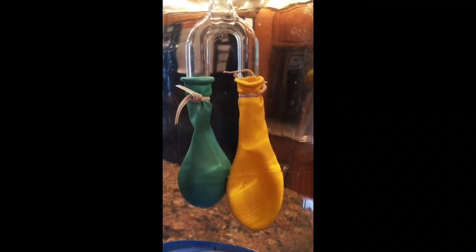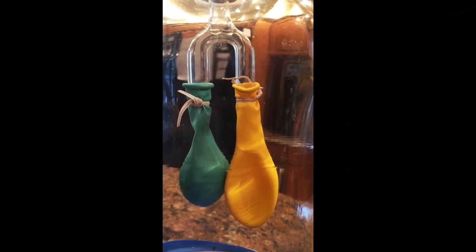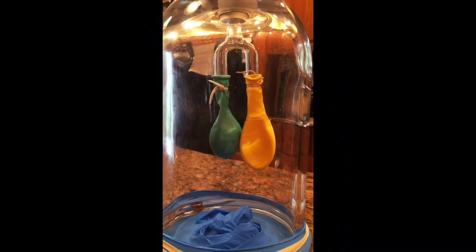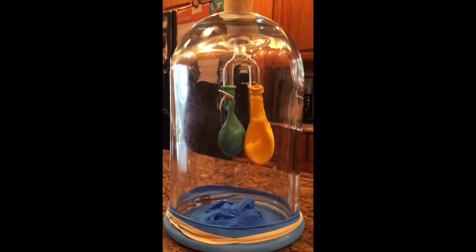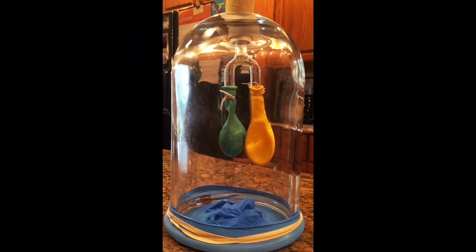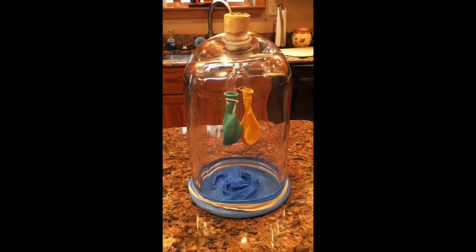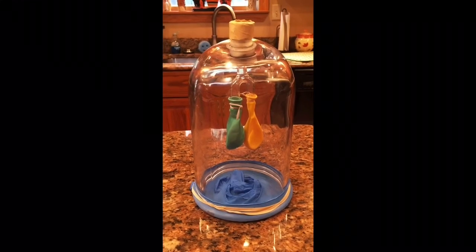The bronchus divides into bronchioles in the lungs. The bronchioles end in balloon-like air sacs called alveoli. Our body has over 300 million alveoli. The alveoli are surrounded by tiny blood vessels called capillaries. It is here where oxygen from the inhaled air passes through the alveoli walls and into the blood. The oxygenated blood leaves the lungs and is carried to the heart, which pumps the blood throughout the body to provide oxygen to the cells of your tissues and organs.